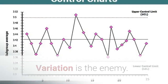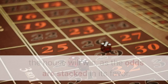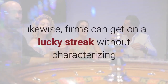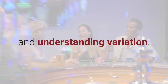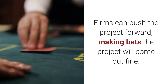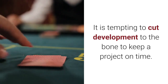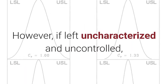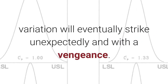Variation is the enemy. In Vegas, if you roll the dice long enough, the house will win, as the odds are stacked in its favor. Likewise, firms can get on a lucky streak without characterizing and understanding variation. Firms can push the project forward, making bets the project will come out fine. It is tempting to cut development to the bone to keep a project on time. However, if left uncharacterized and uncontrolled, variation will eventually strike unexpectedly and with a vengeance.